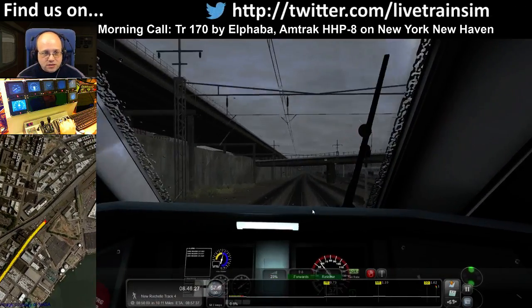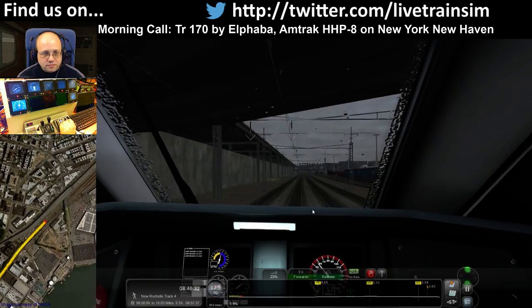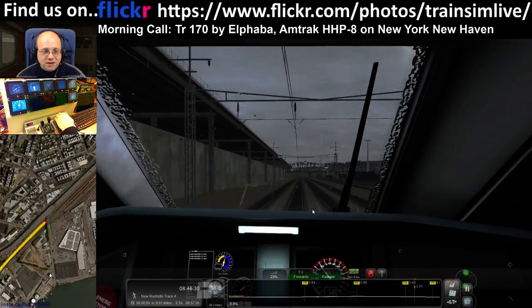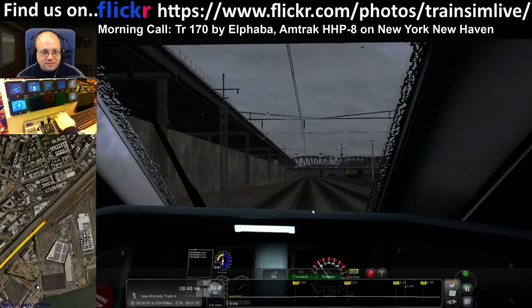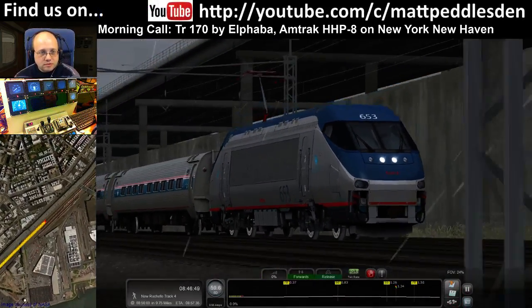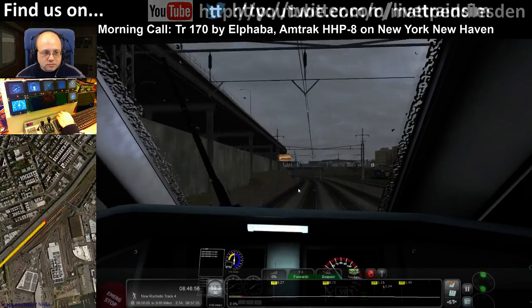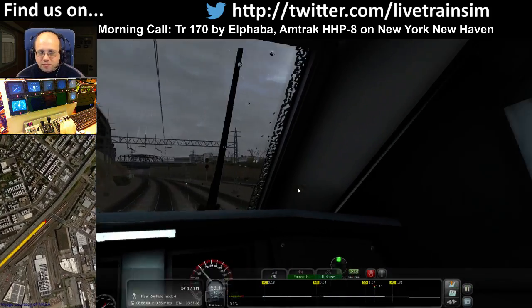Couple of SD40s. We're going to get a short blast at 70 — well, that's nearly not worth the effort, but alright. New Rochelle, 9.5 miles away.